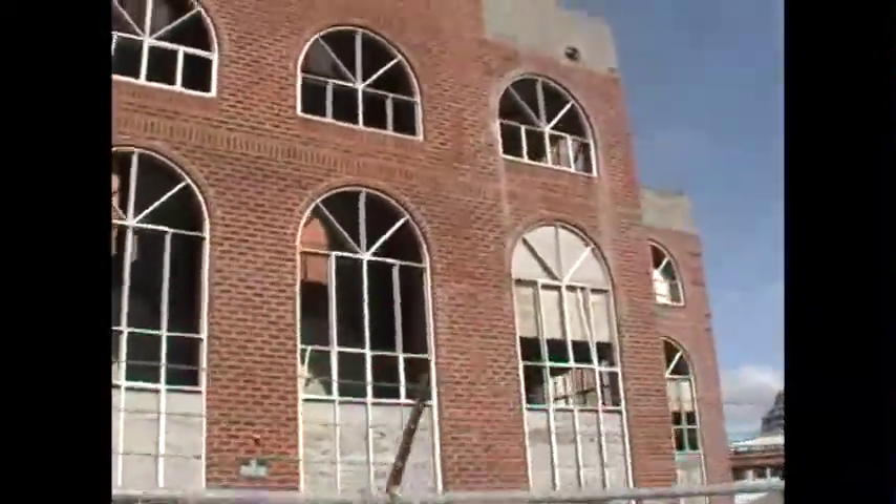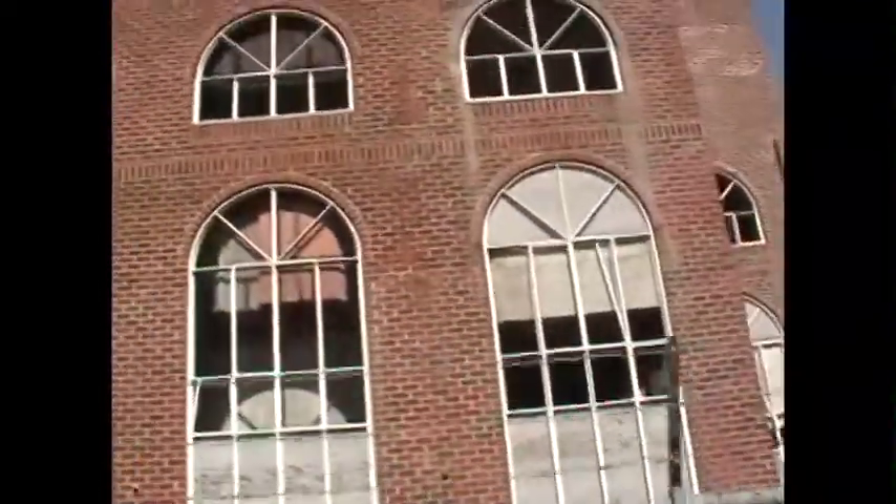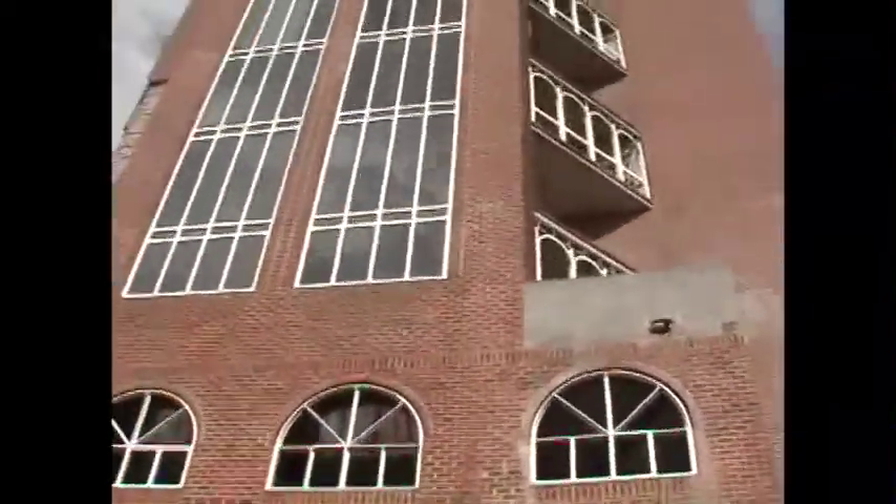The place does have a creepy vibe to it, doesn't it? Yeah. Look at all that unfinished windows. There's even broken glass up there. Yeah. You can see right to the elevator shaft. That's nice.